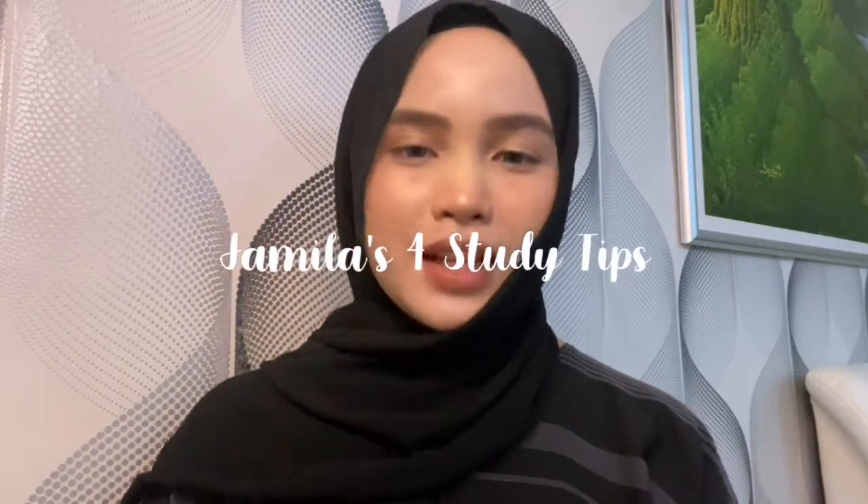Hi guys, my name is Jamila. Today I'm going to be sharing to all of you 4 tips on how to study efficiently that I applied to my study routine to achieve good results.